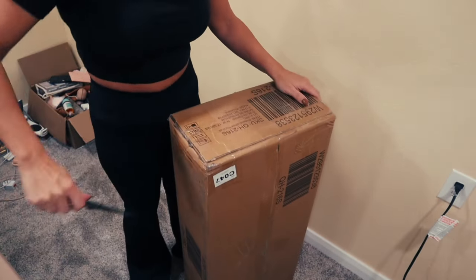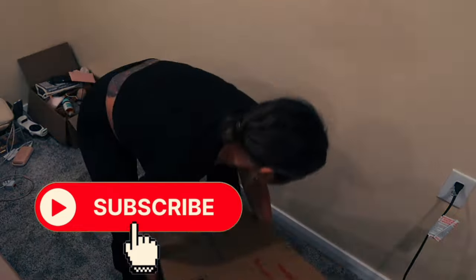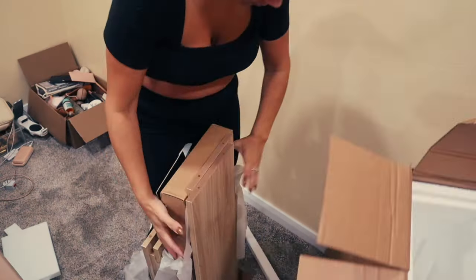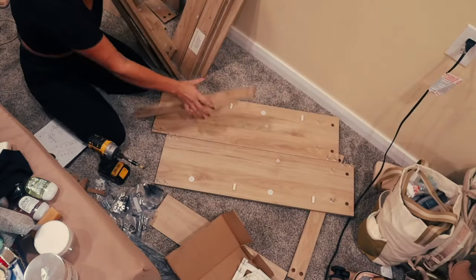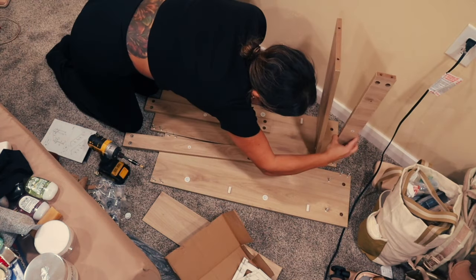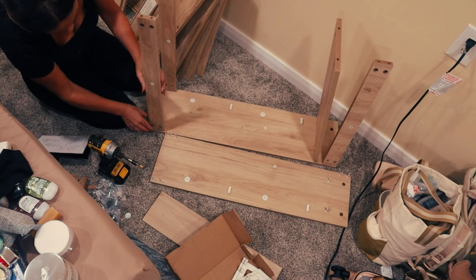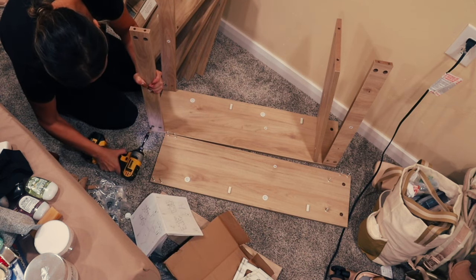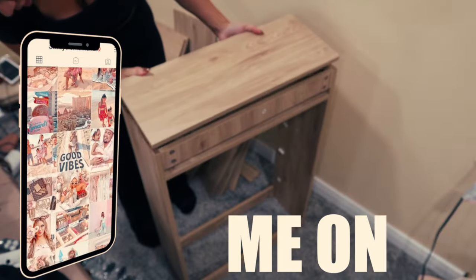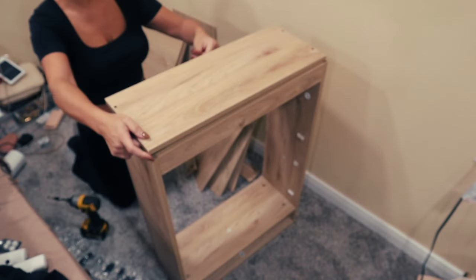Hi guys, welcome back! Today we are doing an Amazon favorites. We're starting out kind of big - I am sharing a shoe shelf that I'm putting together, but we're not using it as a shoe shelf. We are actually using it for my makeup. I feel like this is such a great space-saving unit instead of having a giant vanity. I've lived in an RV for the last five years and I have one in my RV that I'm selling.